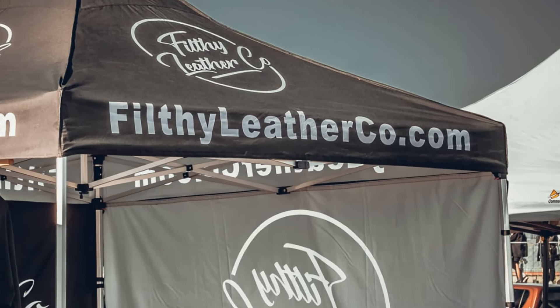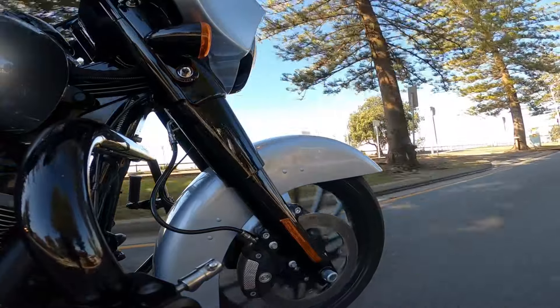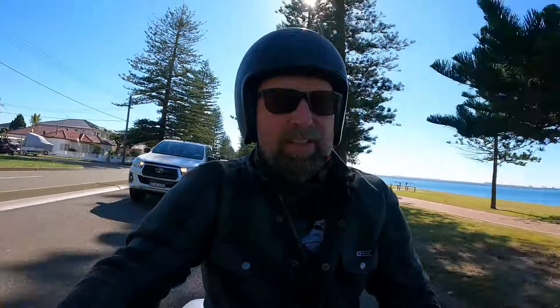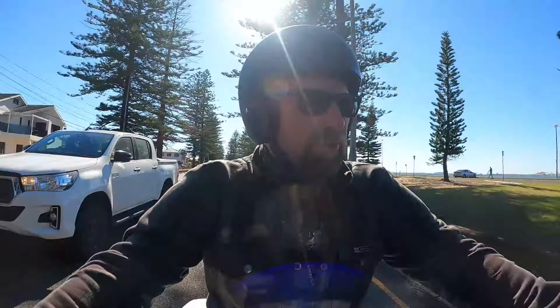I encourage you to go over to the Filthy Leather Co website and check it out. There are some great little leather products there, but most importantly there's this Mexican tool roll that's hot — I love it. One day, Phil, I'll have that tool roll in my garage. Now, I want to be clear: this isn't sponsored. I bought these gloves with my own hard-earned cash. I did tell Phil I was making the video, but I certainly didn't ask him for anything for free. It's just an honest opinion about a set of gloves.